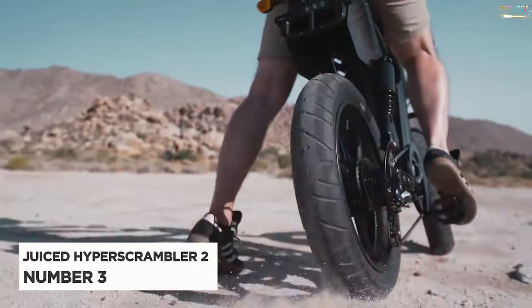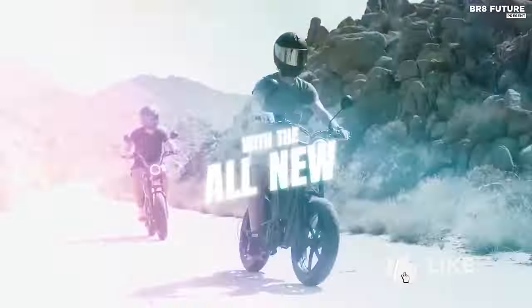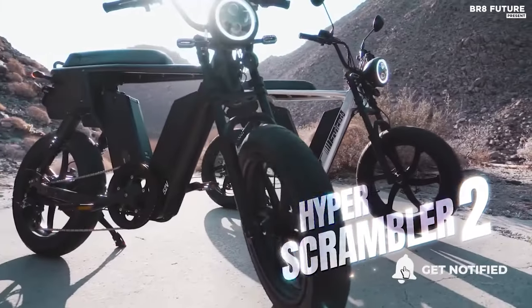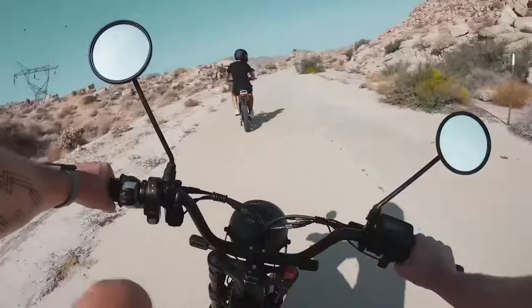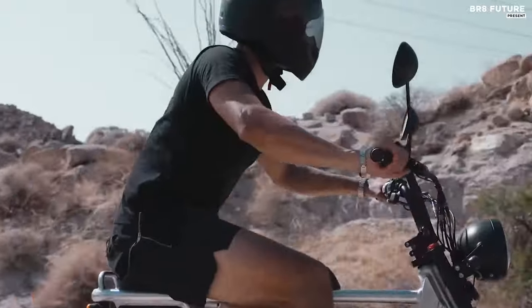Meet the Juiced Bikes Hyper Scrambler II, a game-changer in the realm of electric bikes. Ranked as the third best juiced electric bike, this model revolutionizes e-bike performance. Equipped with dual battery capacity, it boasts an unprecedented 100-mile riding range, along with remarkable speed and power.